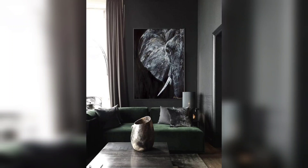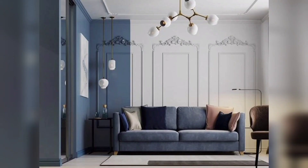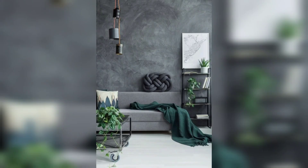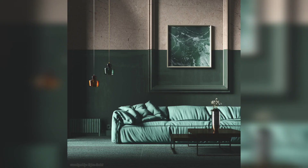Hello everyone, welcome to my channel. We step into the enchanting world of a moody living room. Moody decor creates an atmosphere of depth, richness, and intrigue. In this video, we will explore various design elements and color palettes that can help you achieve a moody living room.